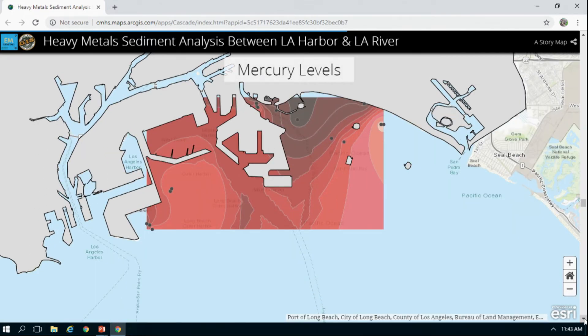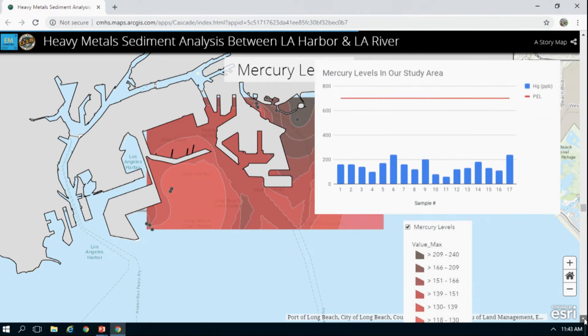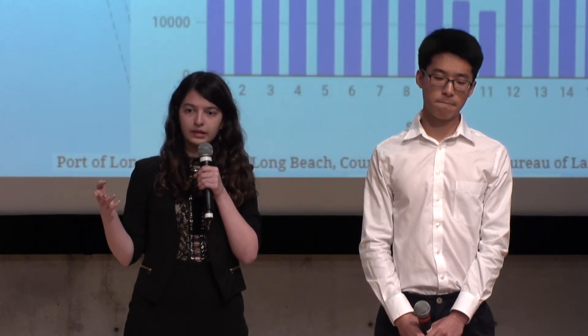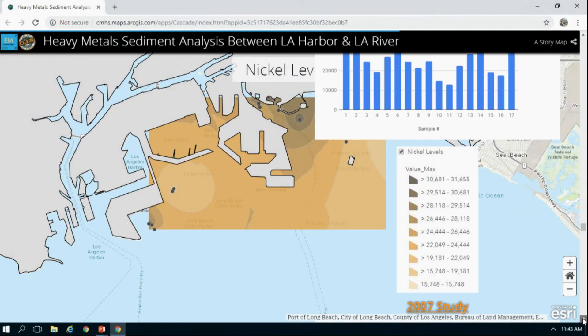For mercury, levels were relatively the same, except there was a spike near Shoreline Marina. LA Harbor also had the highest rates, but again we weren't able to sample from there. Nickel levels were pretty much increasing near the marina and also spiked near the LA Harbor and river.